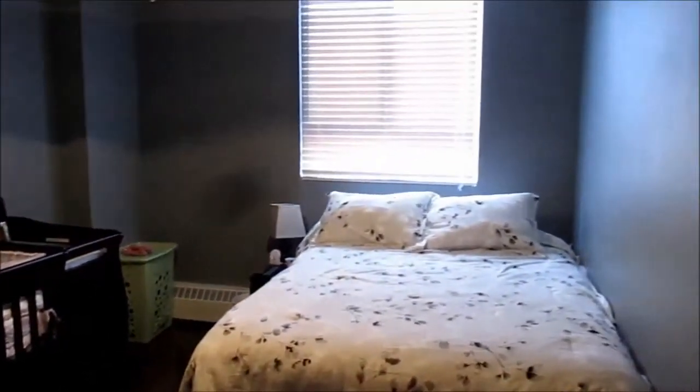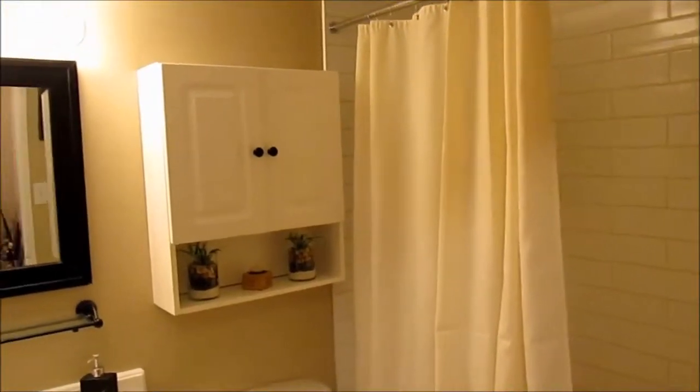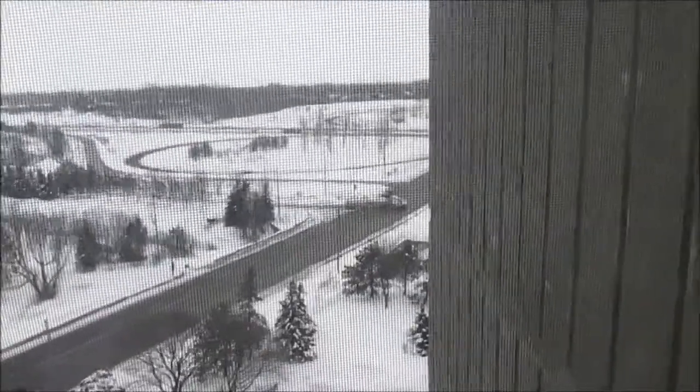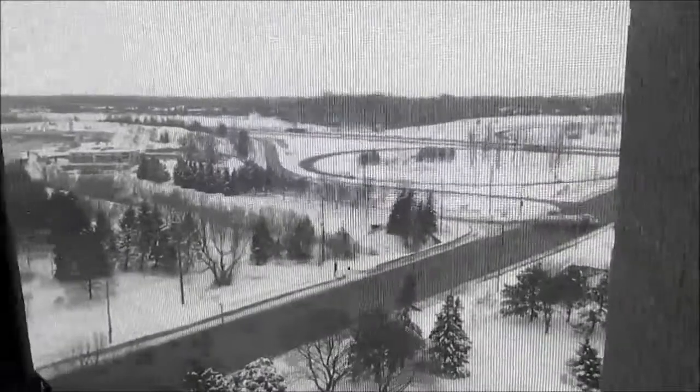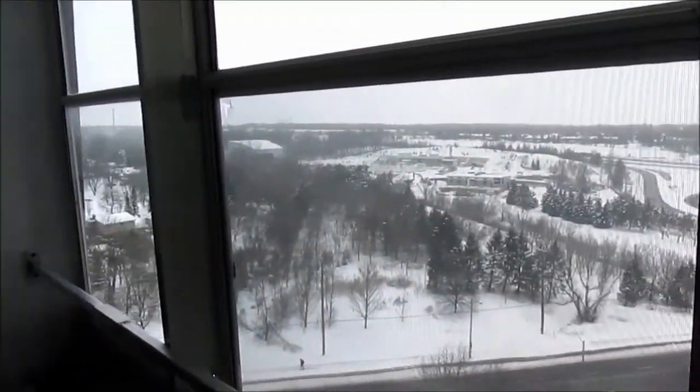One large bedroom with storage in suite, and a bathroom totally updated with all new fixtures. The view from the side of the building when you're out on your balcony is the tennis courts — what a gorgeous way to spend your afternoon.